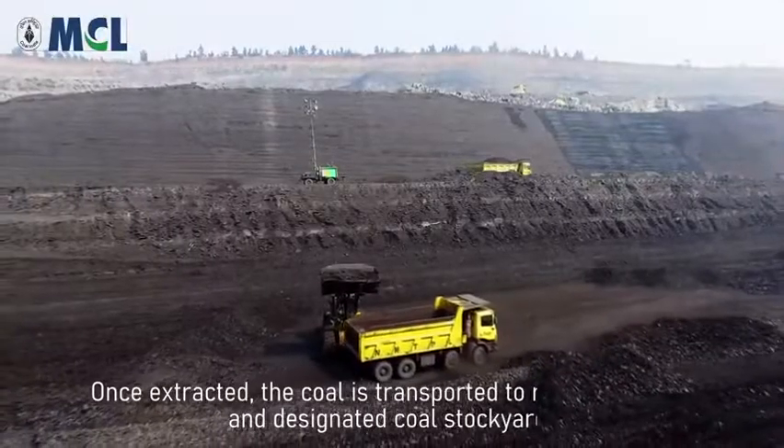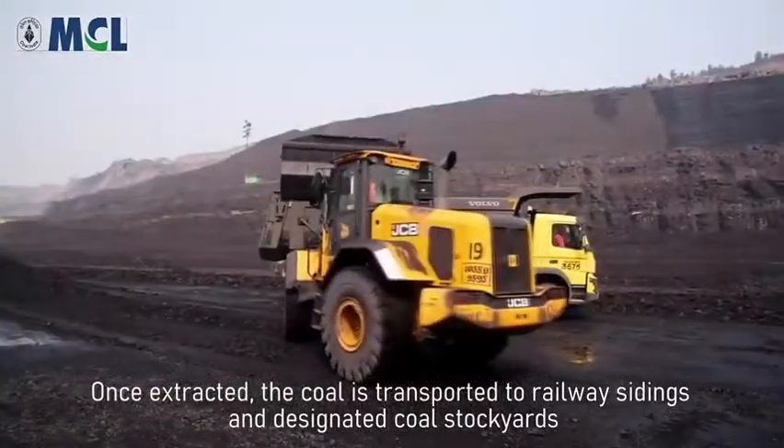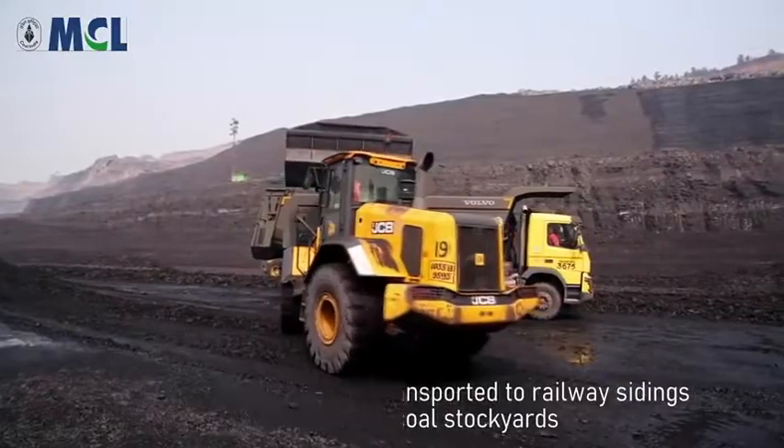Once the coal is cut by the surface miner at the face, the extracted coal is loaded and transported to railway sidings or a designated coal stockyard.